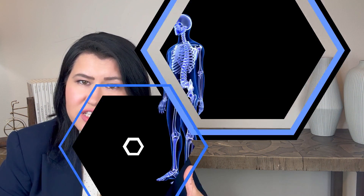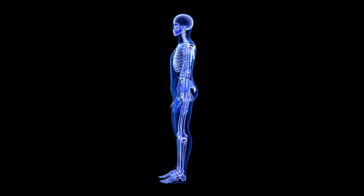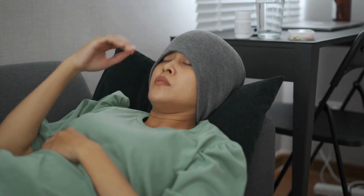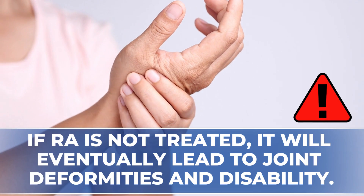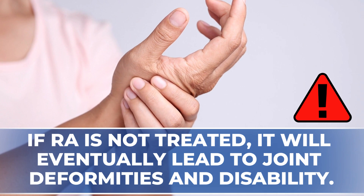Other joints can also be affected, like the wrists, shoulders, knees, hips, and ankles. The joints are visibly swollen most of the time. Rheumatoid arthritis patients also complain of symptoms like low-grade fever, dry eyes, dry mouth, and muscle pain. If rheumatoid arthritis is not treated, it will eventually lead to joint deformities and disability.